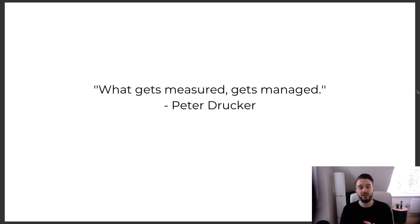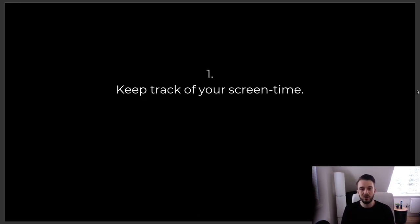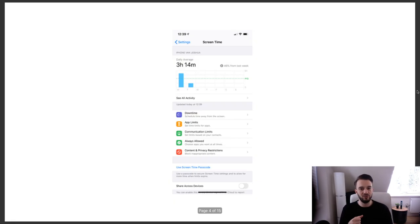Peter Drucker said in his time management book: 'What gets measured gets managed.' The first thing I recommend is to look at your screen time — how long you are on your screen. On iPhone, go to Settings and tap Screen Time. Mine is currently three hours and fourteen minutes a day, which I've actually gotten down from last week when it was almost five hours. I've tried to reduce that with a few tips and tricks.